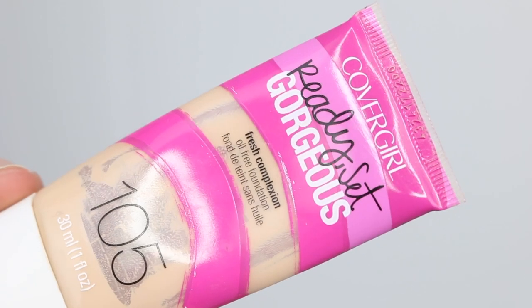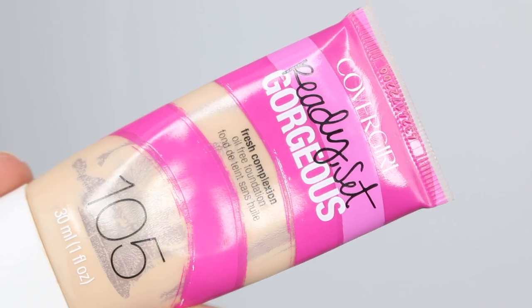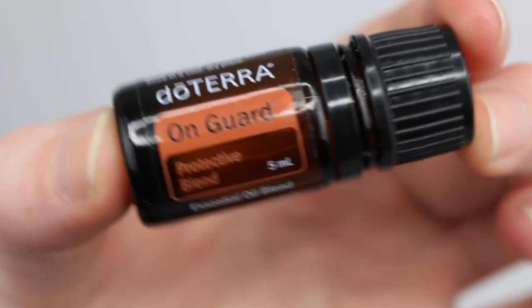The CoverGirl Ready Set Gorgeous foundation in shade 105 Classic Ivory — this is one of my favorite foundations. I already have a backup and when I finish that I'll probably purchase another one. I think CoverGirl makes fantastic foundations, but their shade range is appalling. If you can find a shade that matches you, they're amazing, but it's not fair that people miss out on great foundations at affordable prices because the shade range is so limited.